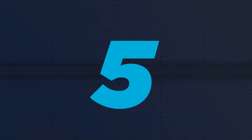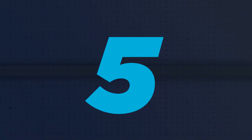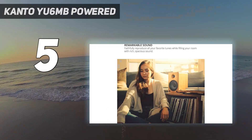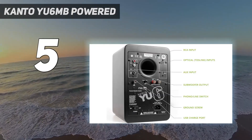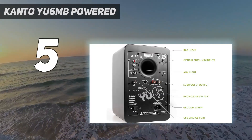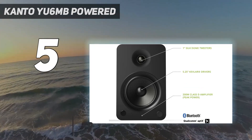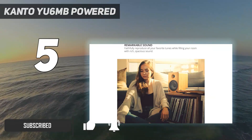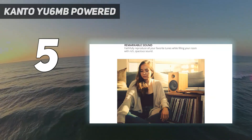Starting at number 5: Kanto YU6 MB Powered. Hi-Fi listening is particularly satisfying when you've got the right speakers working with the right record player or turntable. Finding this ideal matchup can be difficult though, which is why we're glad that the talented minds at Kanto have developed the YU6 model.